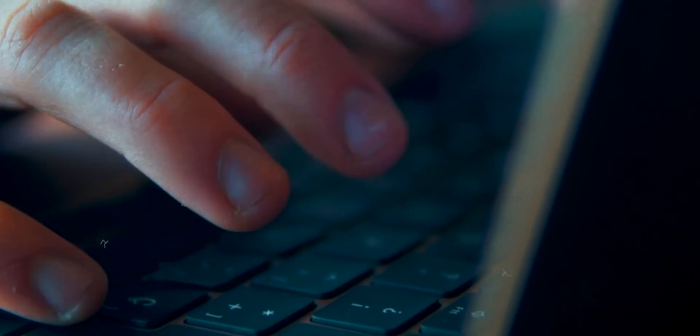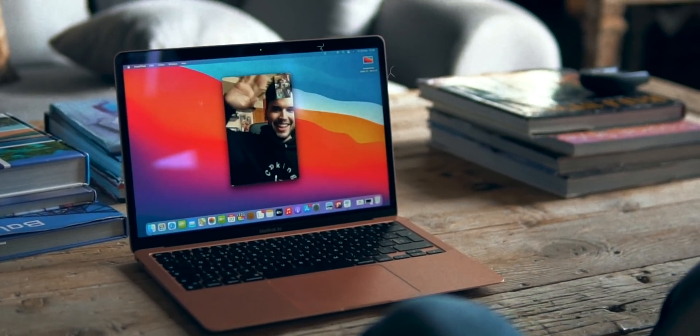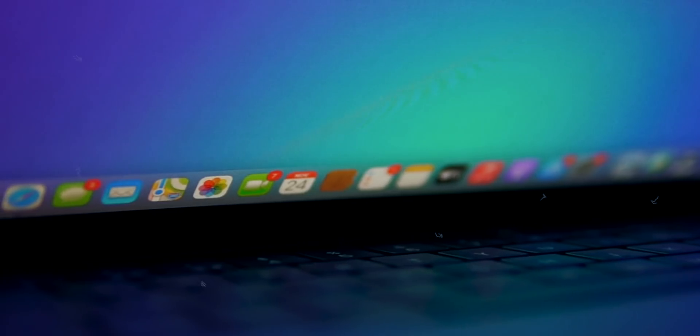You get two speakers on the MacBook Air which sound amazing for your online classes, or maybe after your online class you want to jam out to some music — they sound great.